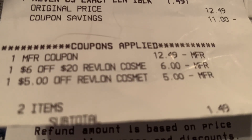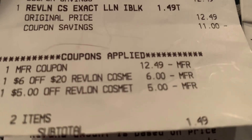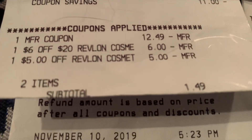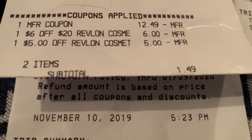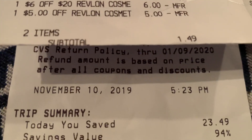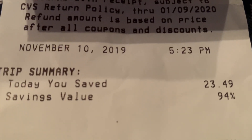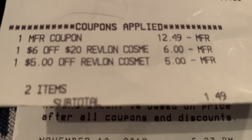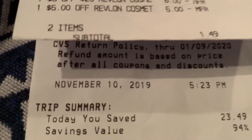I had the $6.00 off of $20 Revlon and a $5.00 off of $20 Revlon. At my store they have late times that we can use a coupon, and I've been emphasizing that for over a year. You may want to check with your store managers and see if they still do that, because some stores across the country do. Total savings were $23.49 at 94%. If you don't have any more coupons and your store doesn't take that late coupon, it's still a great deal — just roll some extra bucks into that and get back an $8 ECB.